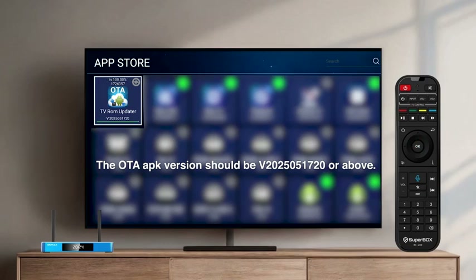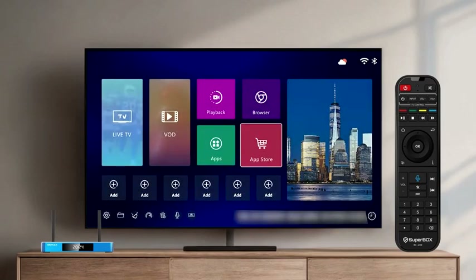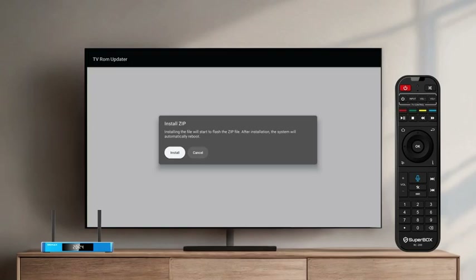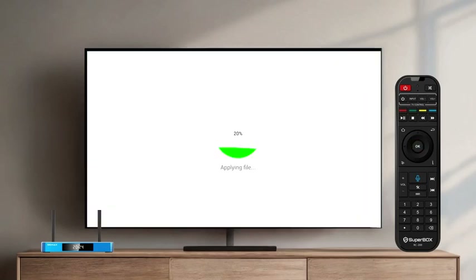After updating, either open the app directly from the App Store or navigate to the Apps menu to open it. Confirm the download prompt and wait for it to finish. Follow the on-screen guide to install the zip file. The system will update again — wait for this process to complete, as this may take a few minutes.